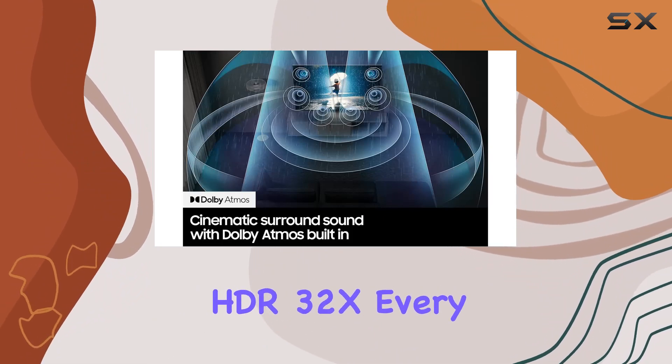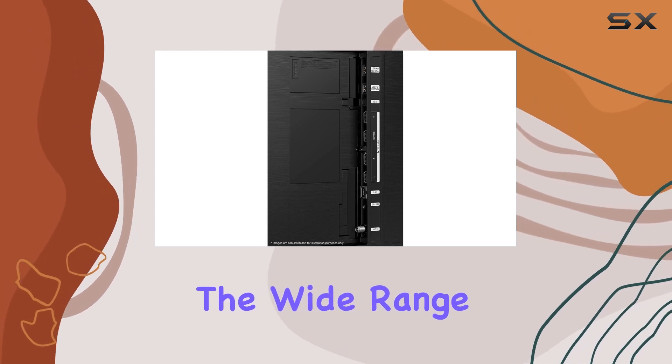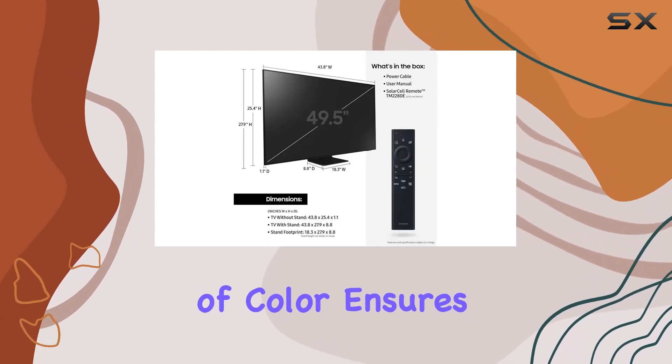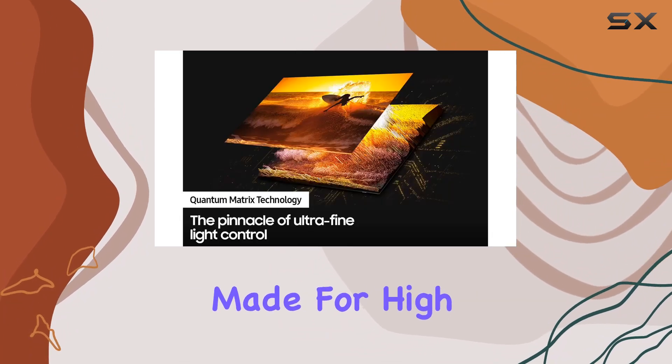With Quantum HDR32X, every detail bursts to life with realistic contrast and brilliance. The wide range of vivid shades of color ensures that you'll discover all the nuances in the latest movies and shows made for high dynamic range.